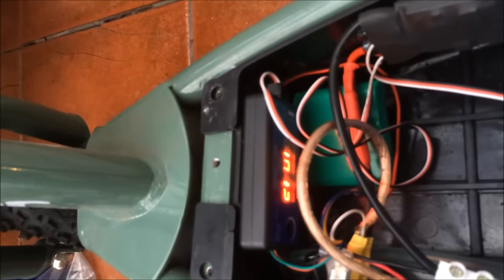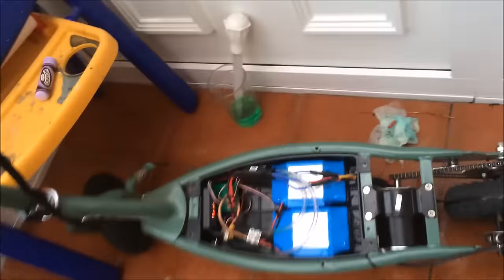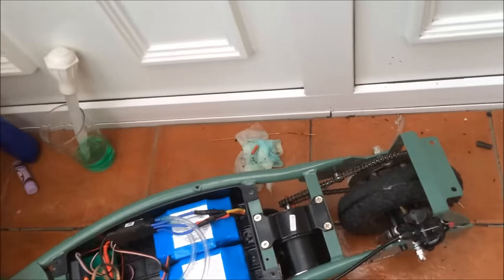It's got a servo tester and a Hall Effect throttle. And it goes like that. And it will wheelie off the throttle, no problem whatsoever.